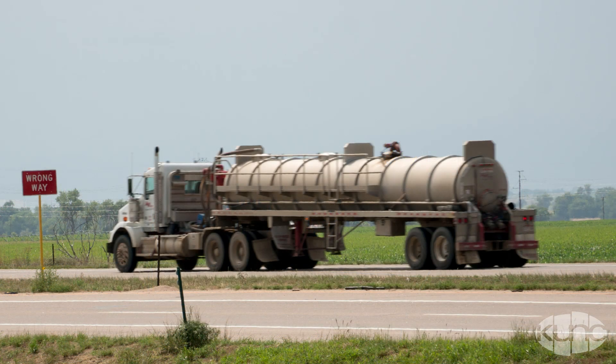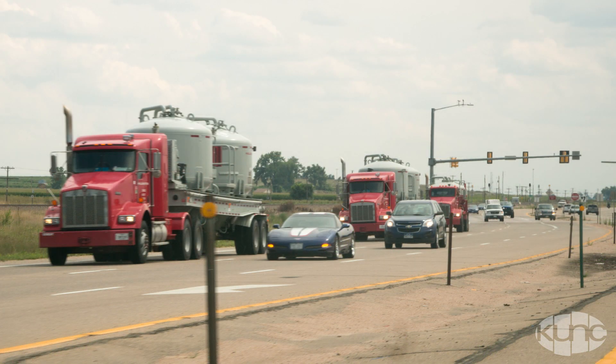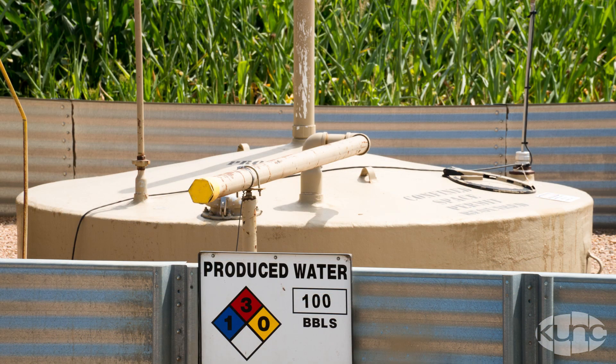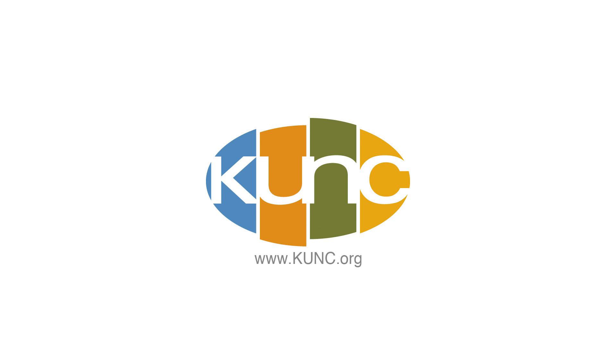So even once a well is drilled, there are still trucks going back and forth. Truck traffic is actually one of the biggest impacts of a drilling boom, even though fracking gets a lot of the attention. Wastewater is also a growing issue, but that's a story for another day. Thank you.